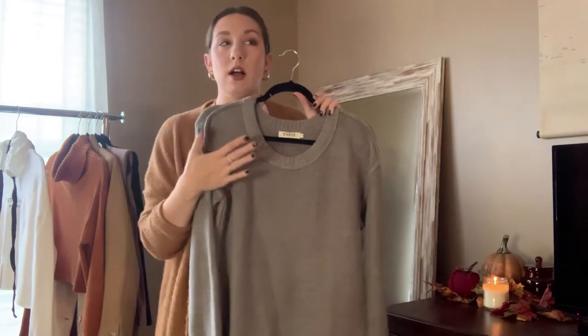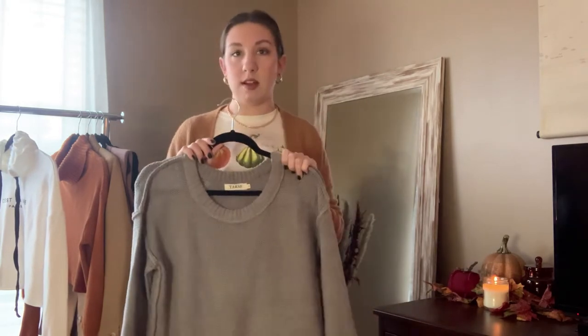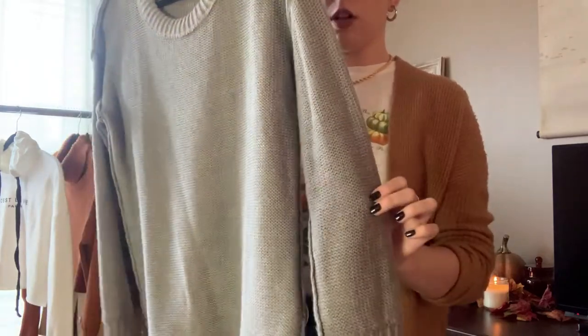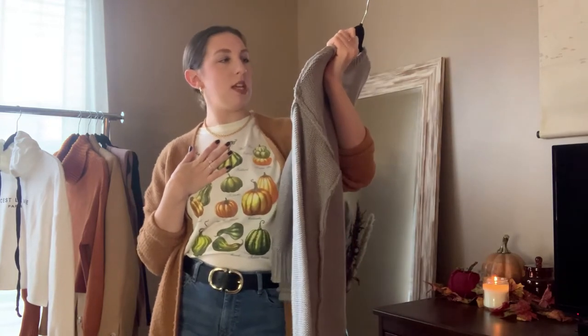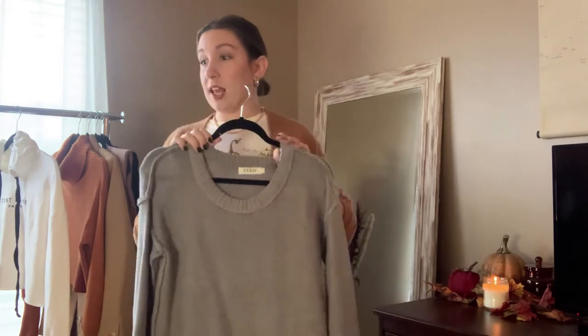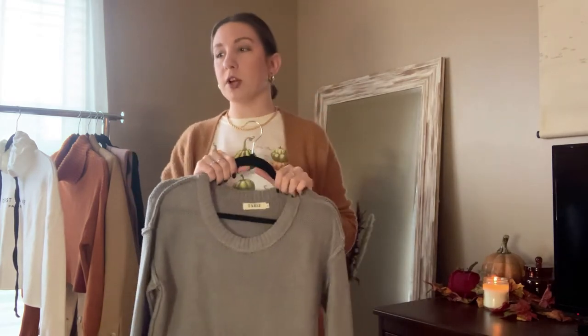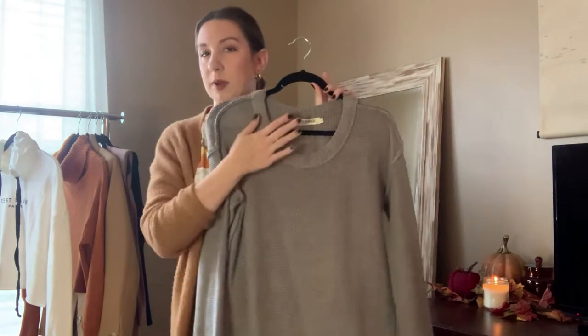I've really enjoyed wearing this with a pair of shiny black leggings or leather-looking leggings, then silo black booties and a hat and you're good to go. The sleeve is going to be a little bit loose at the cuff as well — a little looser fit, which is super comfortable. The brand is called Tarse, T-A-R-S-E. I got it from Amazon and I can link all of this below. They have a bunch of different colors. I'm pretty sure I'm getting another sweater from this brand — it should be coming next week and I'm excited because I like this one so much.